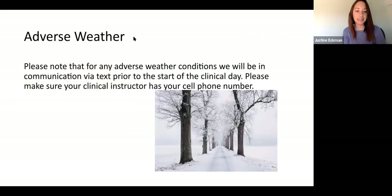Hopefully we won't have to experience adverse weather, but if any happens, we will communicate via text prior to the start of the clinical day. For day shifts, that would be 5 AM. For evenings, it should be around noon that you hear if we are not going to clinical. Please make sure your clinical instructor has your cell phone number.